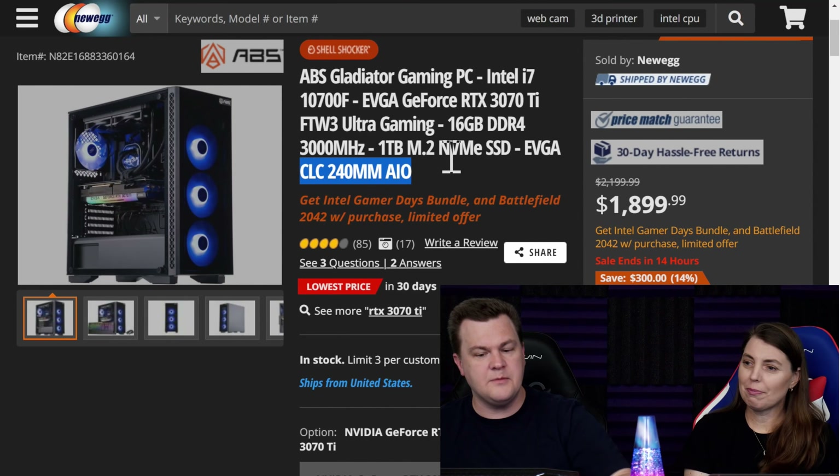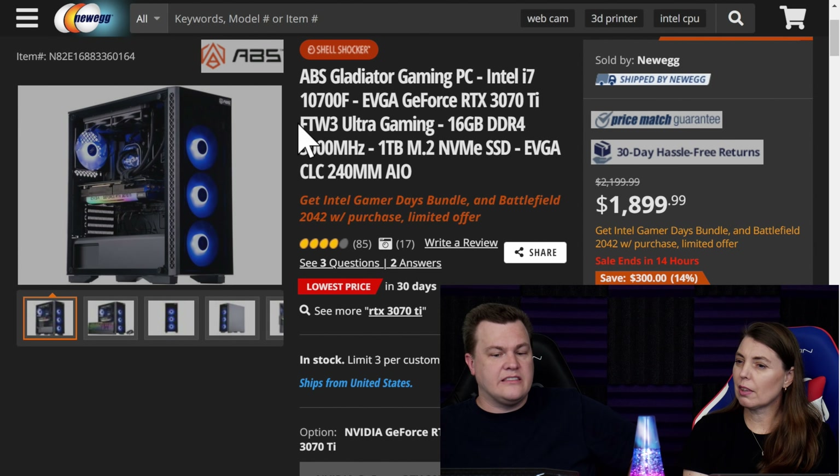The Mugen 5 will let you run that chip at 4.6 GHz all day long without any complaints. The Intel stock cooler will not. Coming back to the pre-built, the named video card — the 3070 Ti — is an excellent, really nice card.